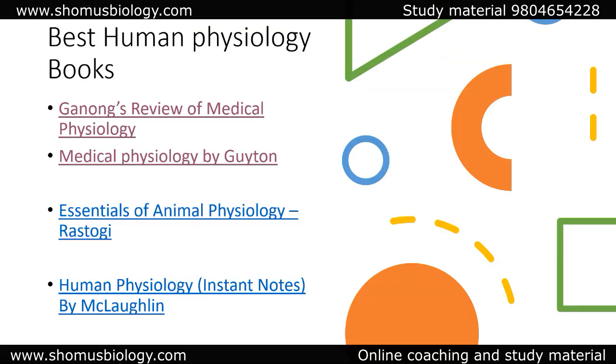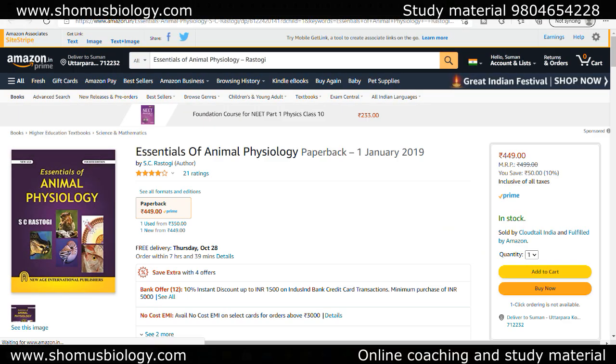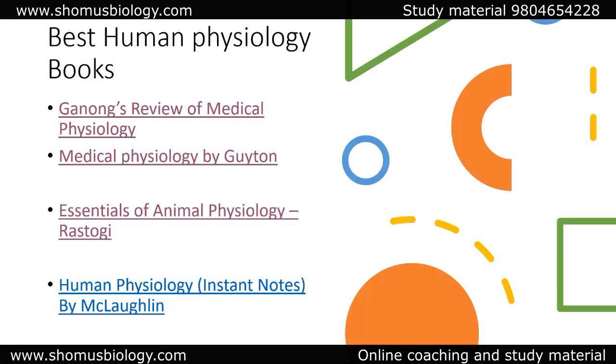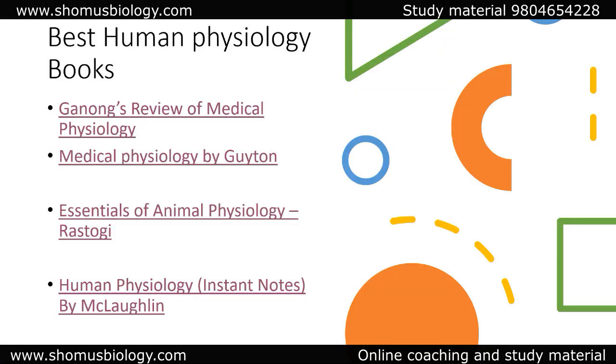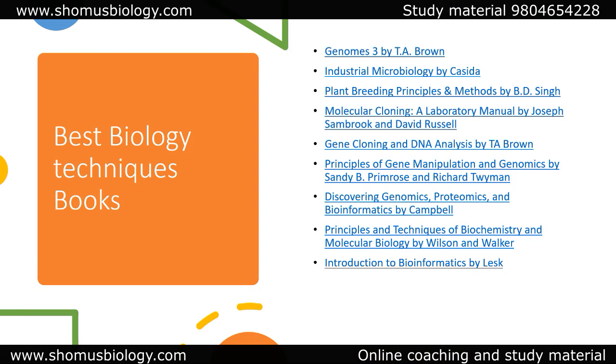For essentials of animal physiology, you can go with Rastogi's Essentials of Animal Physiology, but animal physiology is not really needed for ICMR GRF, so you can skip it. Human Physiology Instant Notes is another book you can go with if you don't have much time to read from Guyton or Ganong. Other than that, Guyton and Ganong are the books to go with — you can skip Rastogi's here.